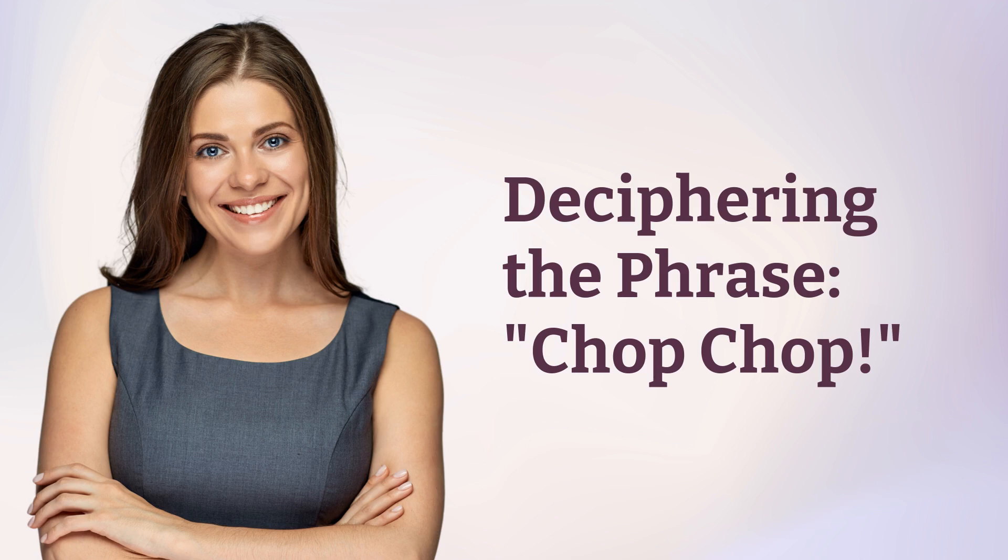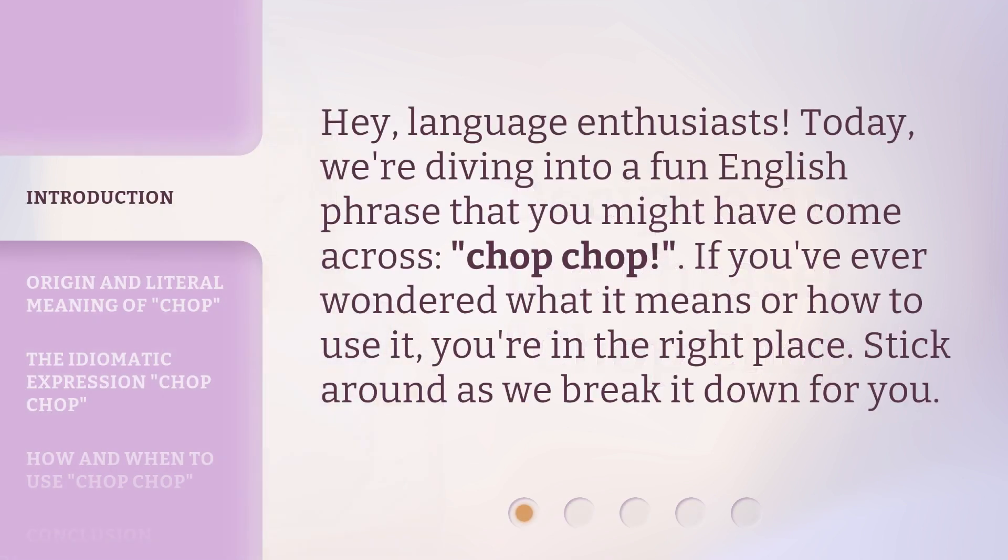Deciphering the phrase chop-chop. Hey, language enthusiasts. Today, we're diving into a fun English phrase that you might have come across: chop-chop. If you've ever wondered what it means or how to use it, you're in the right place. Stick around as we break it down for you.